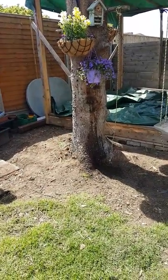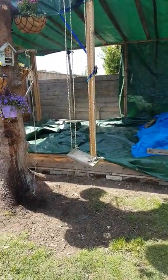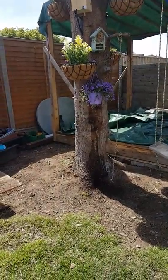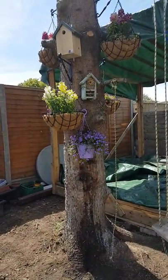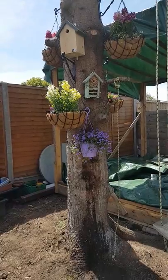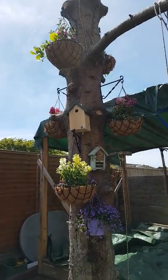We want to get bees in the future, and so what we thought — as well as keeping our sun swing — we would turn it into a bee totem pole. What we've got is a little bug hotel, but what we've done is attached hanging baskets.